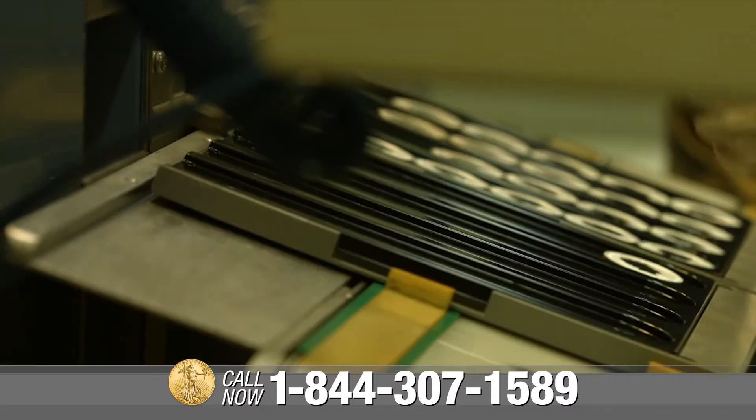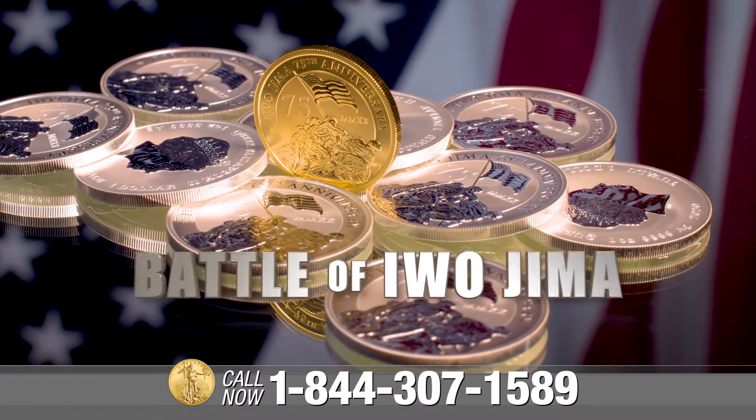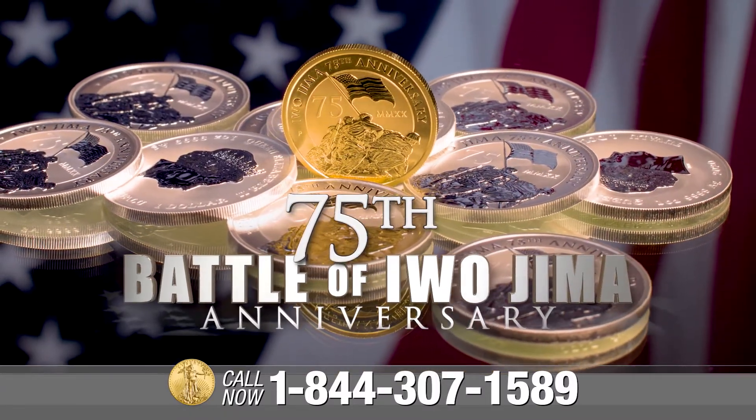After two years in the making, U.S. Money Reserve is proud to announce the release of the one-of-a-kind 75th Anniversary Battle of Iwo Jima 1-ounce Gold Bullion Coin.